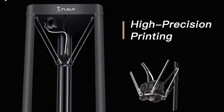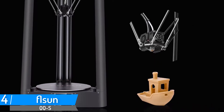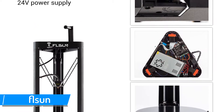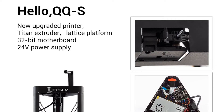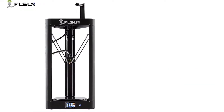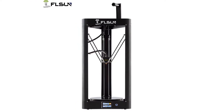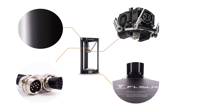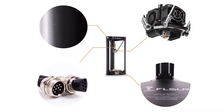Number 4: Fulson QQS Auto Leveling 3D Printer. New upgraded printer with Titan extruder, lattice platform, 32-bit motherboard, and 24V power supply. The frame is full metal, made of 304 stainless steel. Strong adhesion, easy to take the model when the platform is cooled. High printing speed with 3-axis linkage structure. Large printing size: 260x370mm.